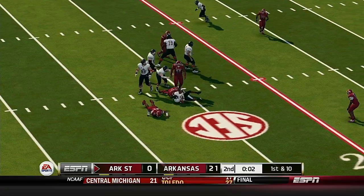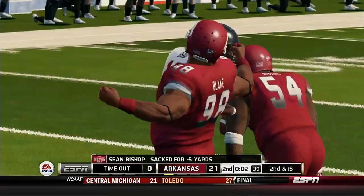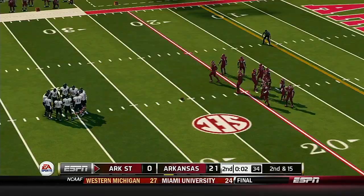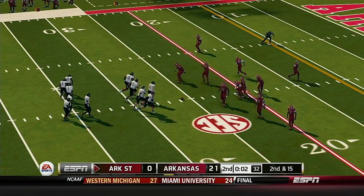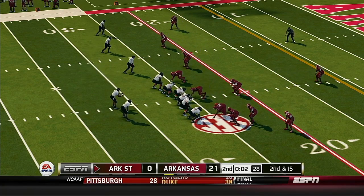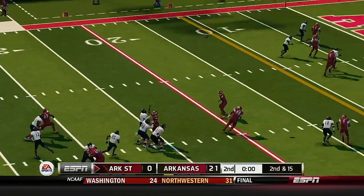Now he's scrambling and they get this out — absolutely perfect call by the defensive coordinator. He brought just the right amount of pressure from the right direction and it seemed to confuse the offense. From the 26-yard line, it's second down. We'll probably see the last play before the half.